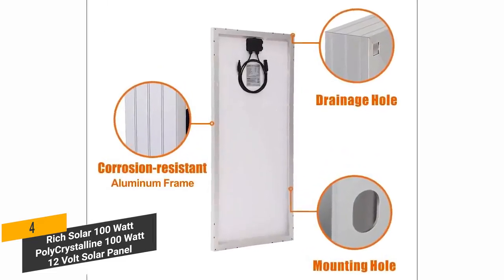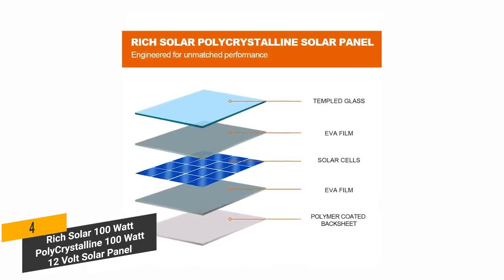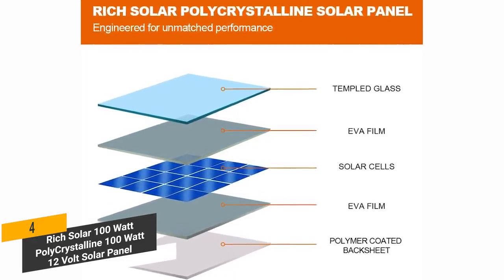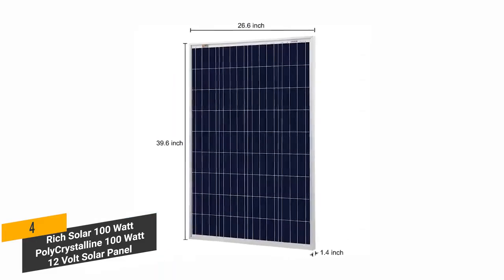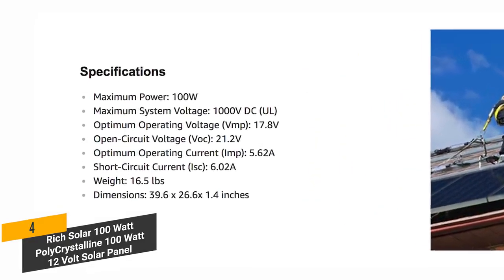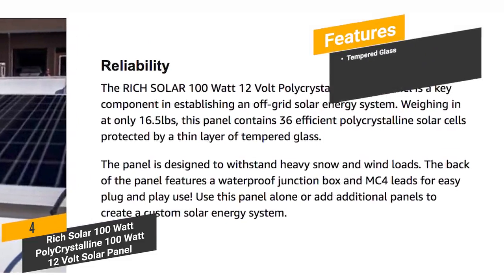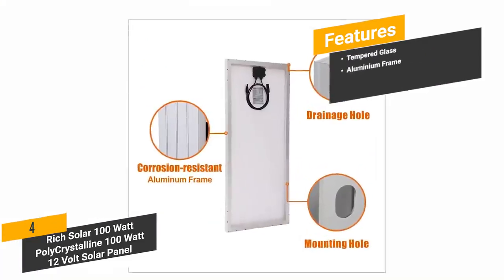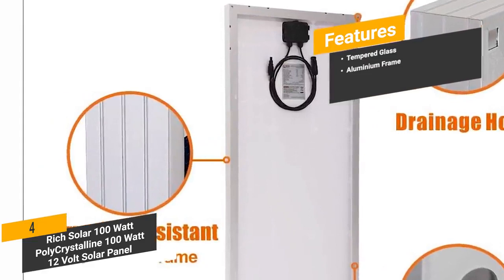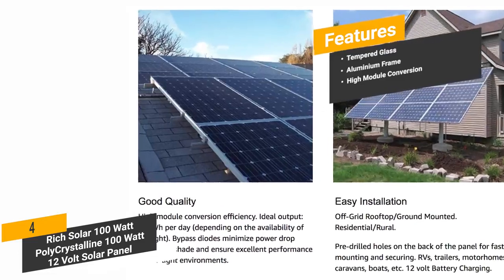The aluminum frame makes it very durable for years of daily use without any problems. Maintenance is never something you will have to worry about with this solar panel. This panel's 36 high-efficiency polycrystalline solar cells are protected by a thin layer of tempered glass. It can withstand even the most rigorous elements. Measuring 39.8 by 26.4 by 1.4 inches with a weight of 19 pounds, it isn't nearly as big and bulky as other models. The features include tempered glass, which keeps the solar cells safe from the elements at all times; an aluminum frame for long-lasting durability with very little maintenance; and high module conversion for high-efficiency operation.